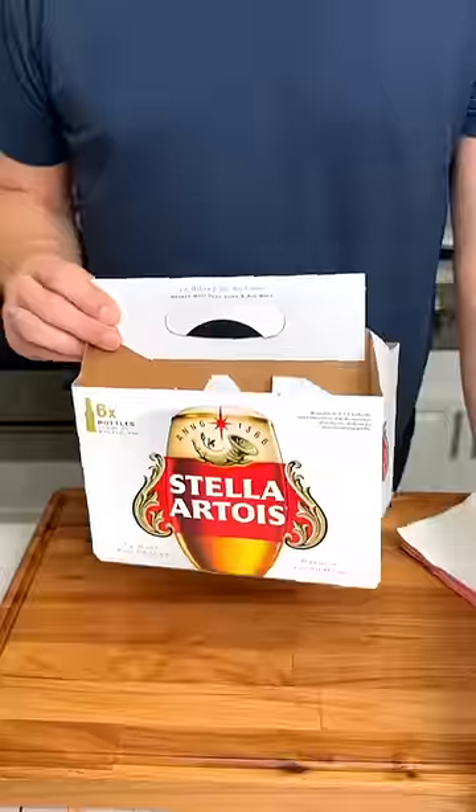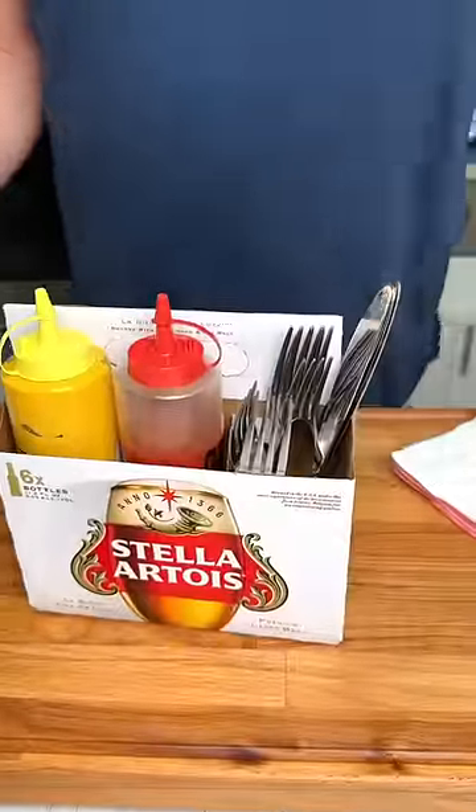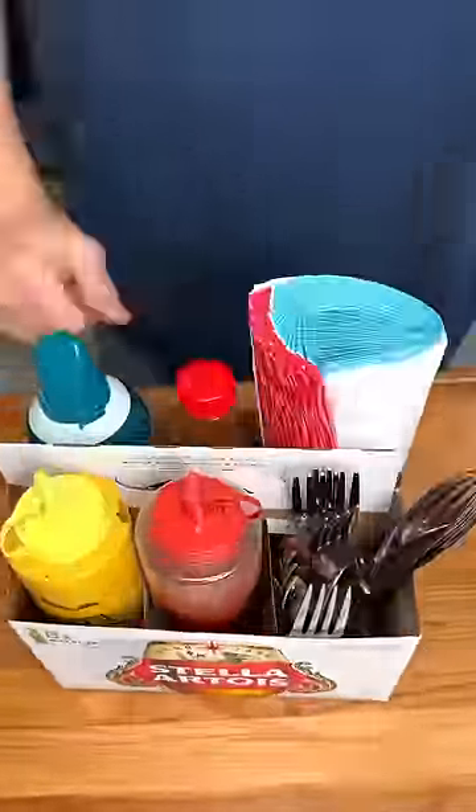Stop throwing away your cardboard beverage carrier. Instead, load it up with your mustard, ketchup, silverware, and napkins. It makes a perfect picnic carrier from your picnic to the table.